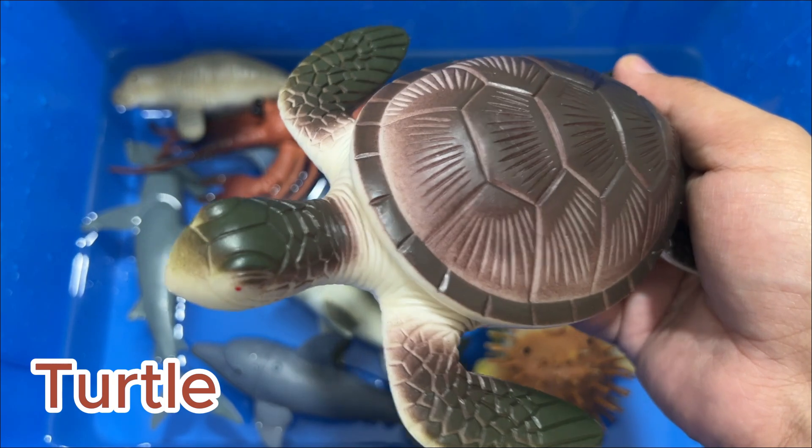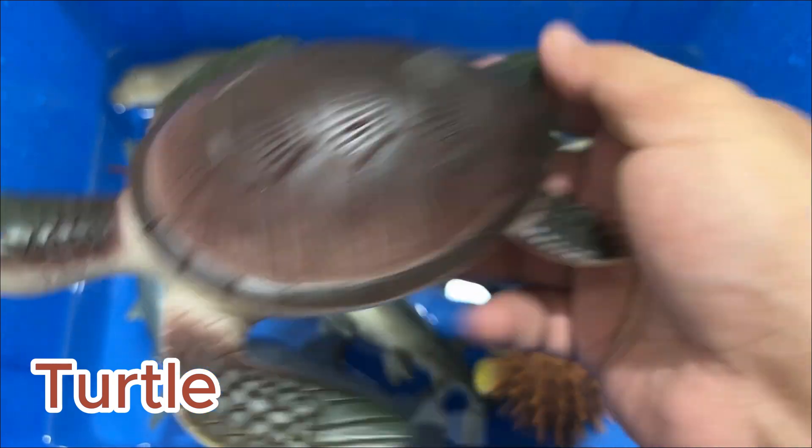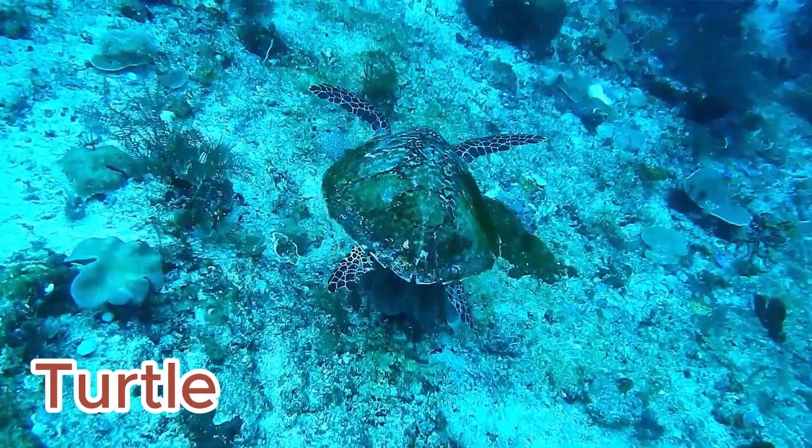A turtle is a reptile that has a shell covering its body. Turtles are known for moving very slowly. There are more than 350 species or types of turtle.